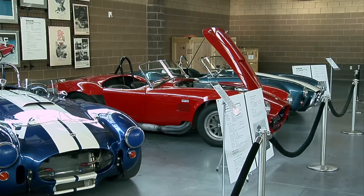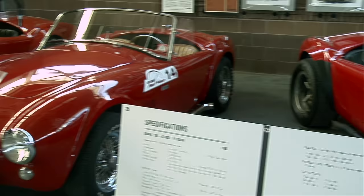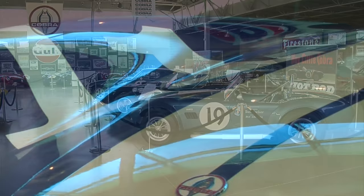That monster has a 427 side oiler in it. All of these cars have some kind of Ford engine — either a 260 V8, 289, or the monster cars with the 427s. Larry never forgot the fact that he came from very modest means. One of the standard jokes is that you'd see him driving around town in these Cobras looking for a parking meter that still had time on it — and that's not just a joke; he actually would do that.